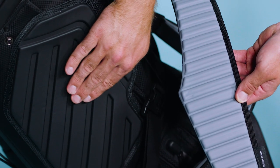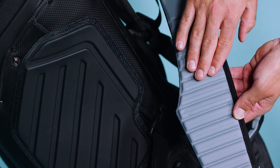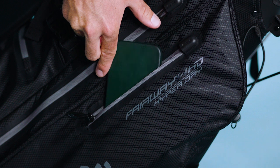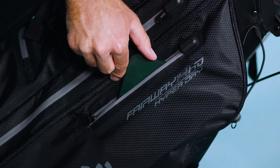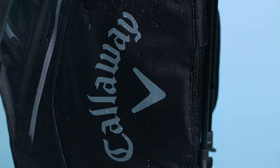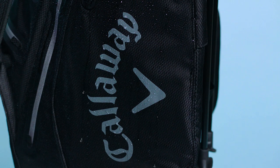From the durable fabric, we have also incorporated EVA molded hip pads and straps for extra comfort and functionality. Finally, we have backlined the valuables pocket to protect your valuable items from the elements. This is the perfect golf bag for the individual looking for the ultimate waterproof hybrid bag complete with every feature throughout.